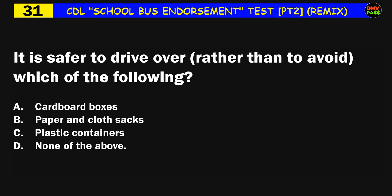Question number thirty-one: It is safer to drive over rather than to avoid which of the following? A) cardboard boxes, B) paper and cloth sacks, C) plastic containers, D) none of the above. The correct answer is D: none of the above.